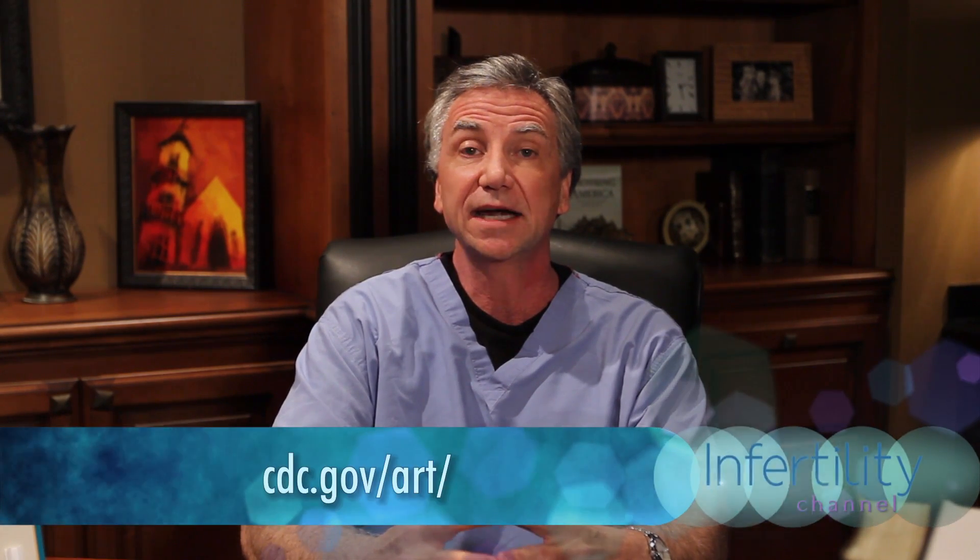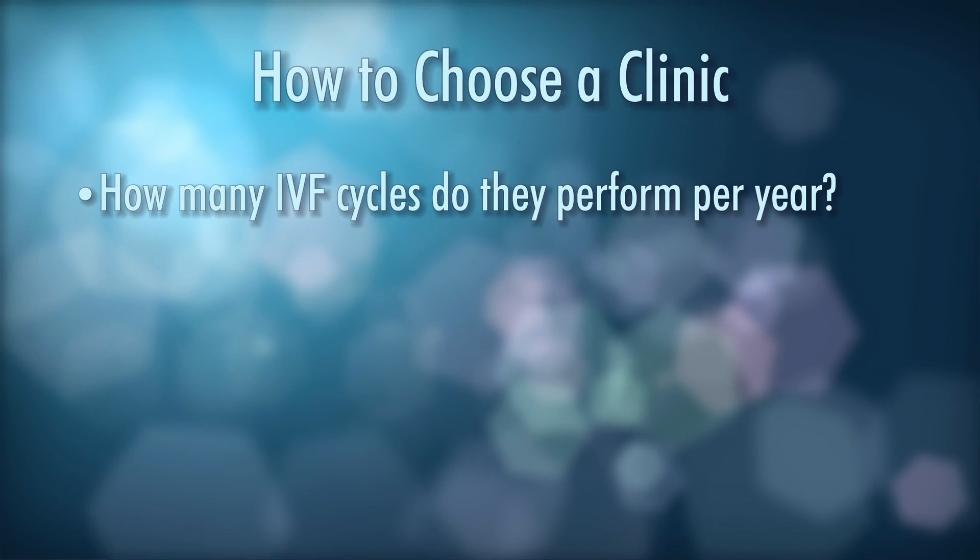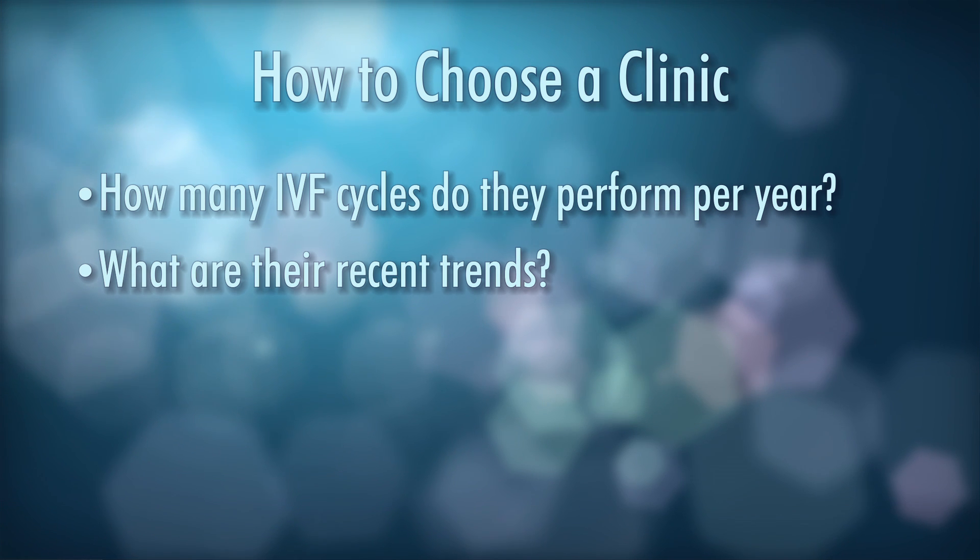You might want to access the website CDC.gov to look at your clinic success rates — clinic-specific reports. Another place to look is SART, the Society for Assisted Reproductive Technologies (.org). You can get some pretty good background information on your doctor's success rates. Try to find out how many IVF cycles they do in a year and what their trends have been over the last number of years.